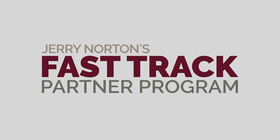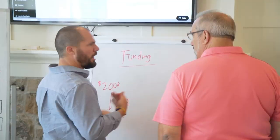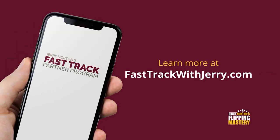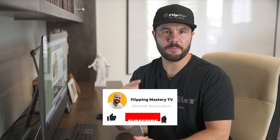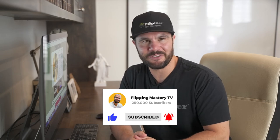This video is brought to you by Fast Track, a partner program where Jerry Norton will fund your deals and mentor you. Learn more at FastTrackWithJerry.com. If you're new here, I'm Jerry Norton and I went from dead broke to millionaire flipping houses, and after doing over a thousand deals, I created this channel to help you master the art of wholesaling and flipping so you can live your dream life. Be sure to subscribe and click the bell icon to get notified when new videos are released.